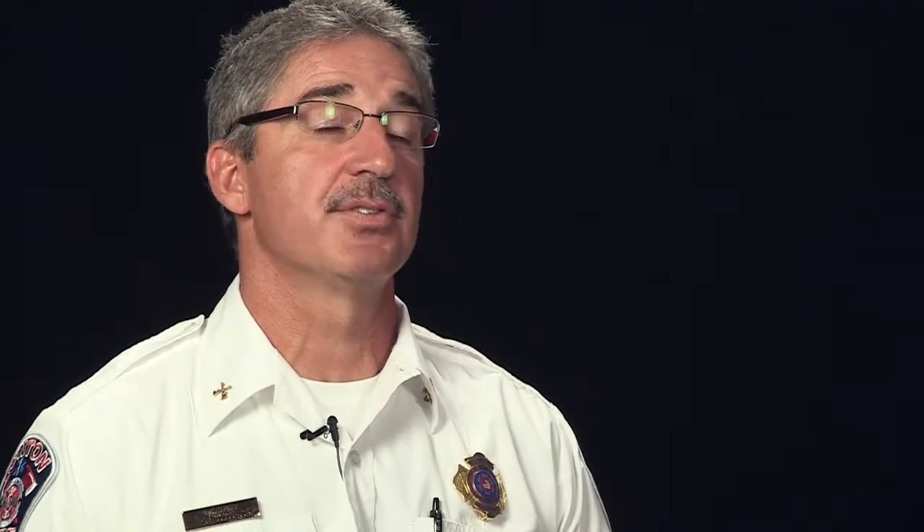Several safety concerns: number one was the high winds driving fire into the buildings and exposing neighborhoods. Collapse of the main fire building was a concern — we put out alert tones to clear people away and ensure a good perimeter. Firefighter exertion on a hot day required three rehab areas. The terrain, the high-tension Bonneville Power lines, and the transition from structure fire to interface fire were also major safety concerns.